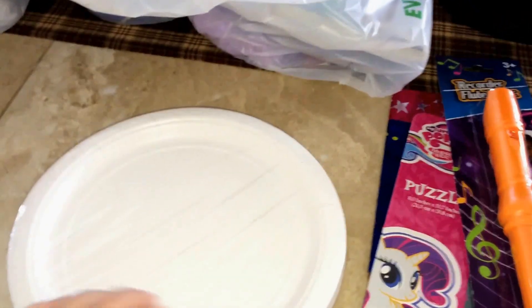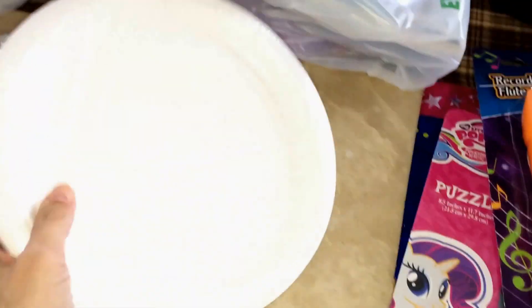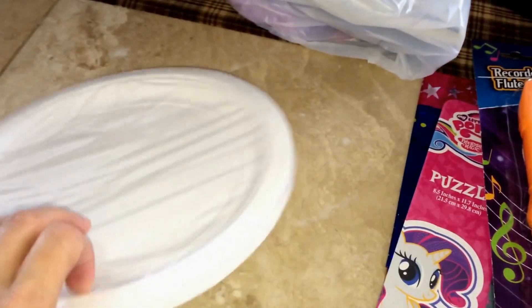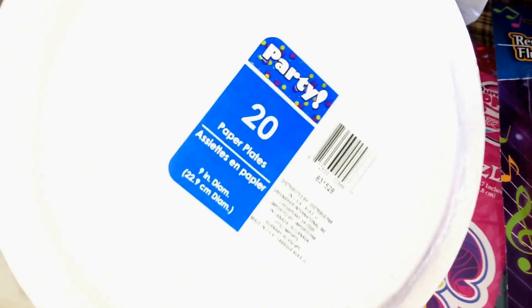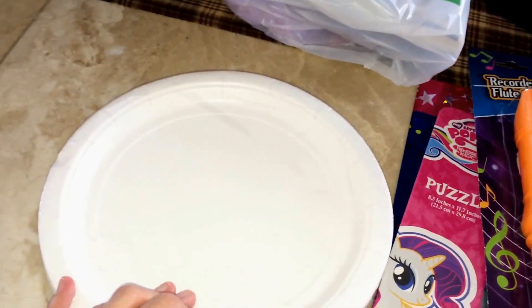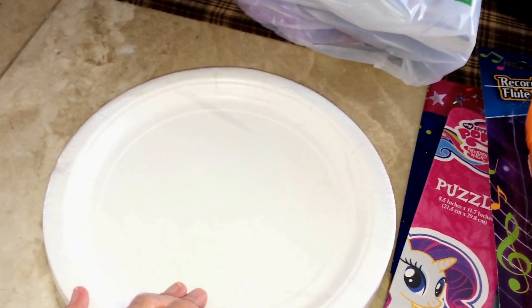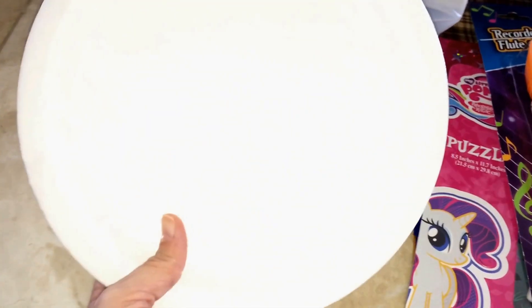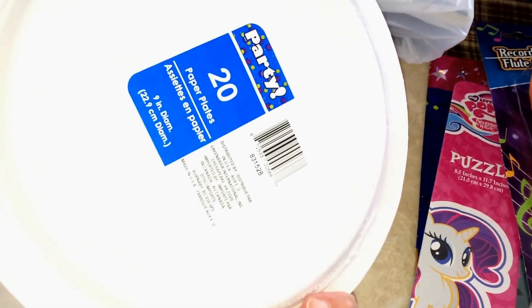I grabbed a pack of these party plates — I just needed paper plates this size. Here's a tip: these are found in the party section and you get 20 plates. If you go to the regular paper plate section where all the paper napkins and cups are, you only get 15 of this size. So you might as well go and get the party plates — you get 20. That is my tip on that.